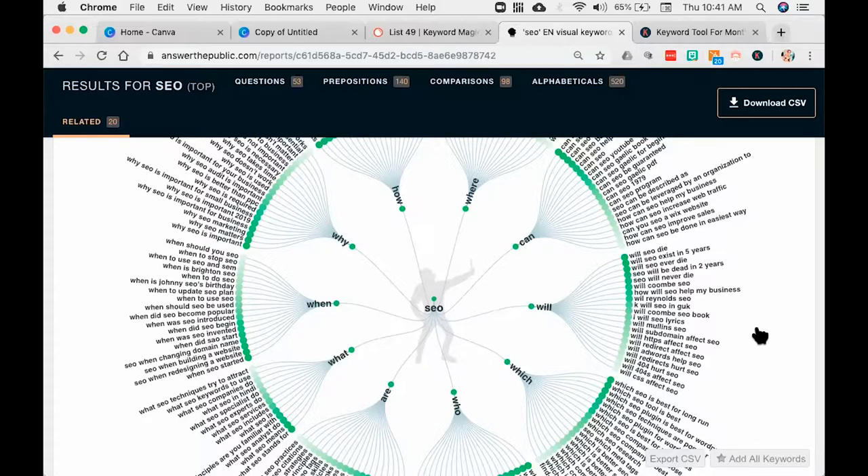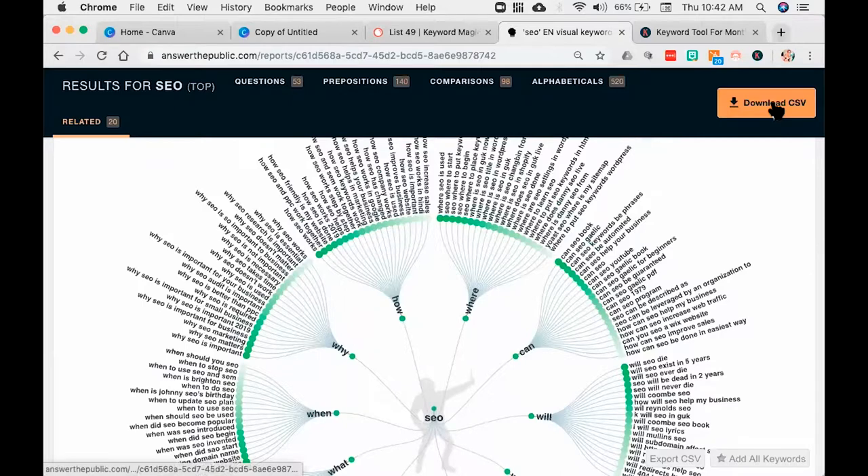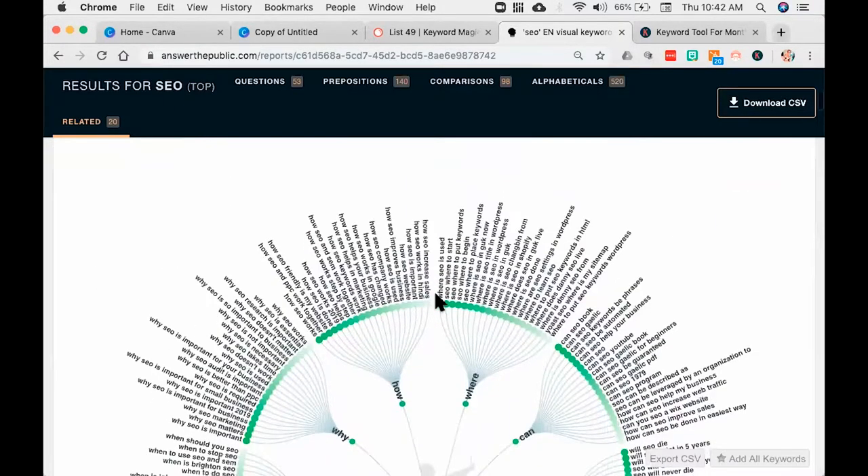The front, the back, and the sides. You can see 'when should you SEO,' 'when to stop SEO,' 'when to use SEO versus SEM.' I'm getting a ton of great ideas — like here, 'will SEO exist in 5 years?' — I could make that into a video series. Remember, findability is about understanding how people think and then molding and crafting your content to meet that request. Human intent through data. These are humans — this is what people are putting into a search engine looking for help. You can download the boring CSV file or save this gorgeous image and put it up in your office.